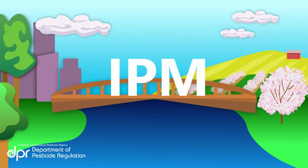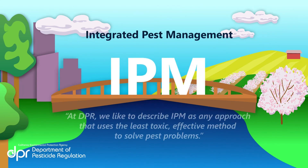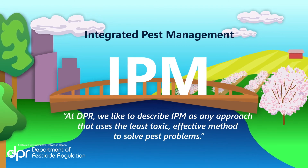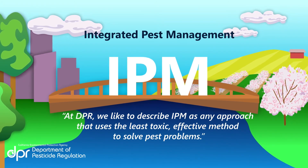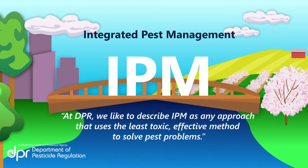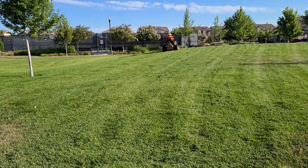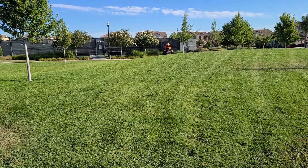Choosing a non-pesticide alternative is a great example of practicing integrated pest management, or IPM. By combining different IPM practices, it is possible to create a more safe, effective, and sustainable treatment plan.